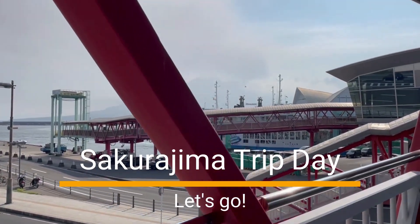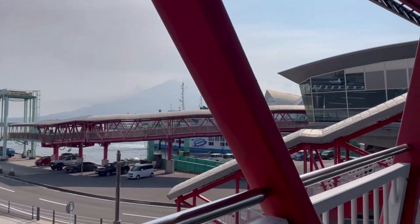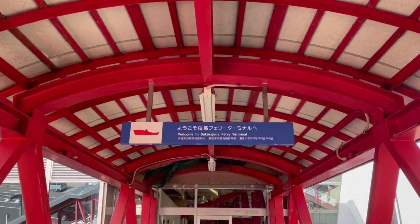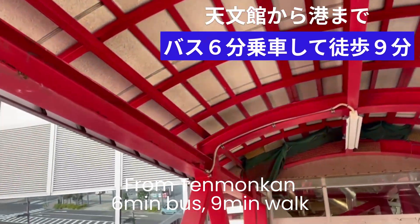Unfortunately, it was cloudy on the day of our trip. Let's see how it goes. From Tenmonkan, it takes about a six-minute bus ride and a nine-minute walk to reach the ferry terminal.